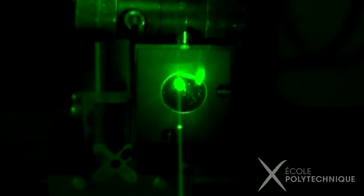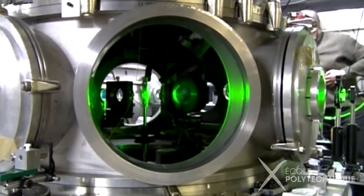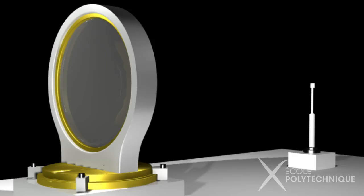They help us understand how nuclear fusion can be reached with lasers, in order to hopefully one day succeed in producing energy in large quantities with this technique. In our lab, we are at the forefront of laser technology, and we are working more particularly on what is called the principle of laser inertial confinement fusion.